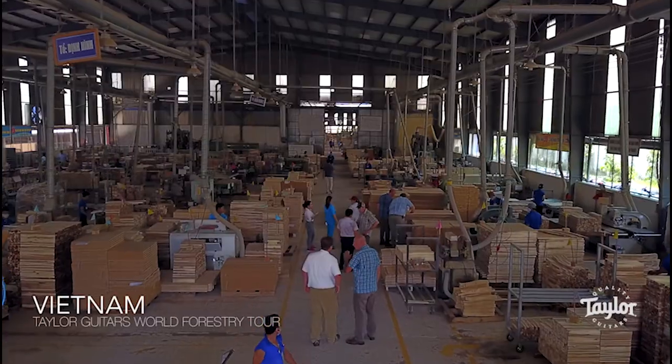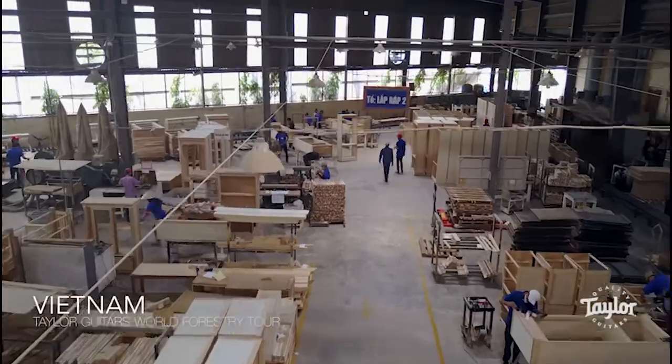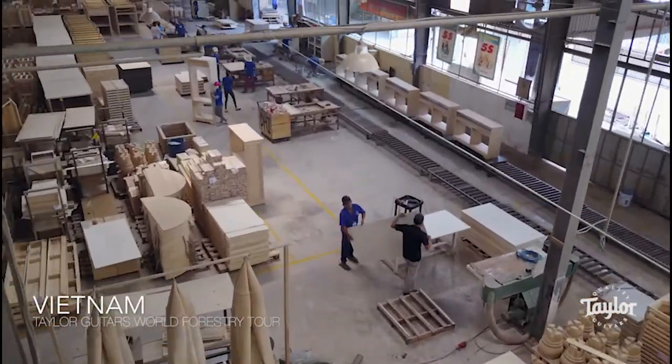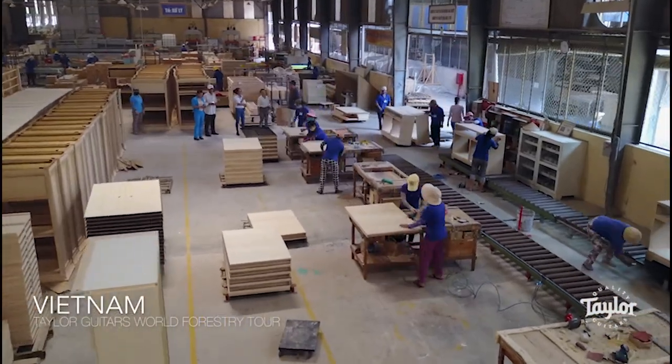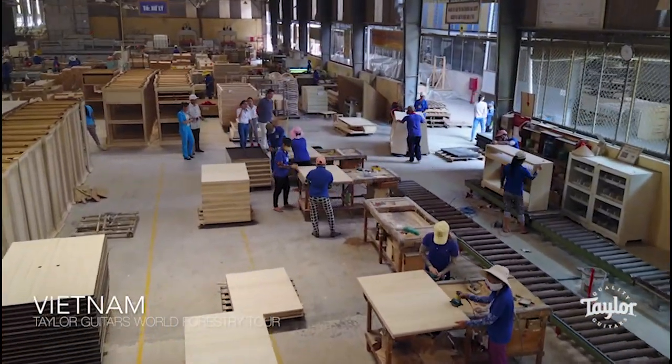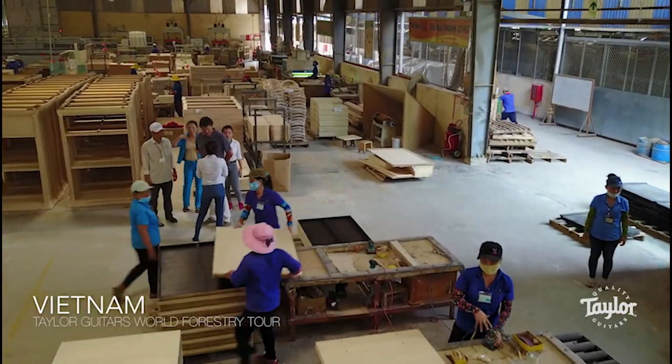The furniture industry here is exporting seven billion dollars a year worth of goods, half of which is going to the United States. These are pieces of furniture that they sell in our retail stores, designed by our designers, and they manufacture them here. What's interesting is that they have factories that are basically what U.S. factories were 50, 60, and 70 years ago.